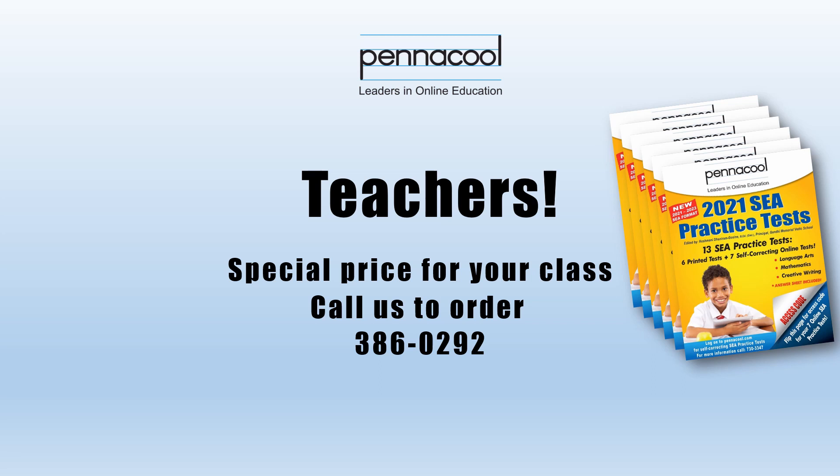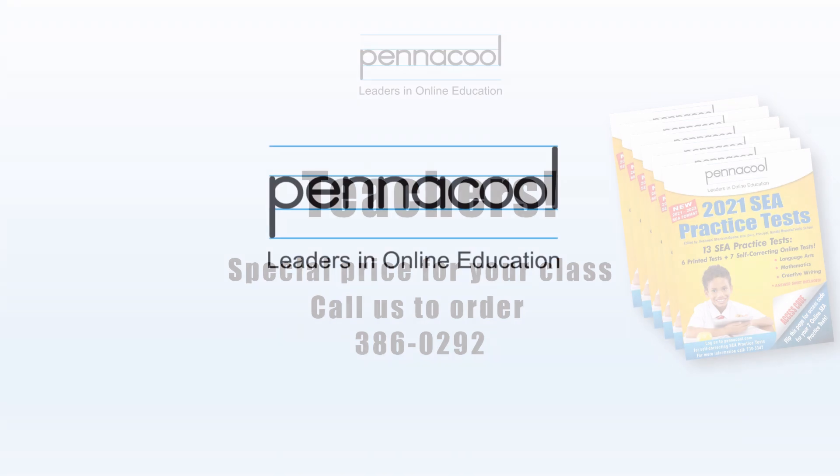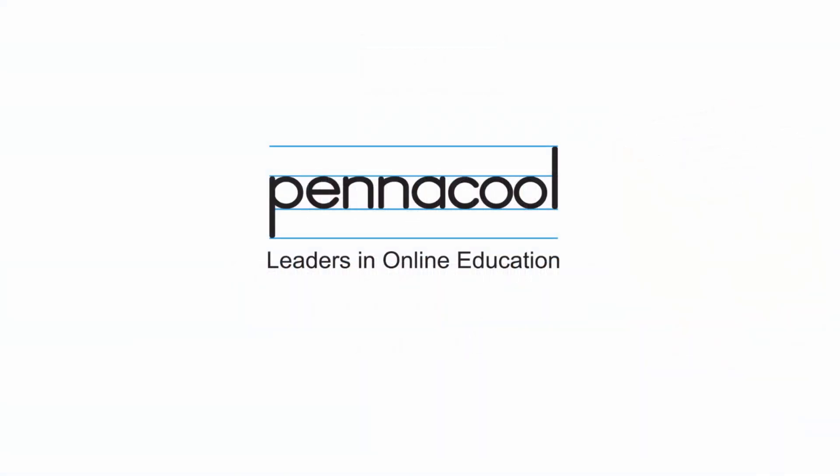And remember, practice makes perfect. The Pennacool team wishes you all the best on your SEA exam this year.